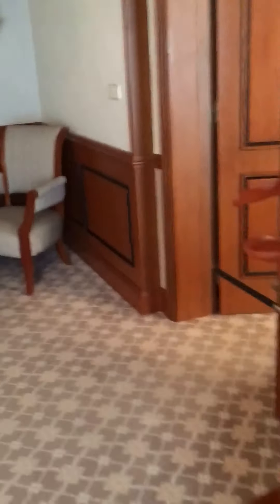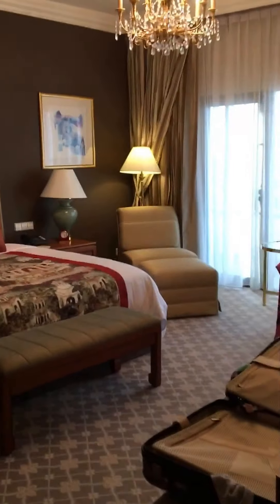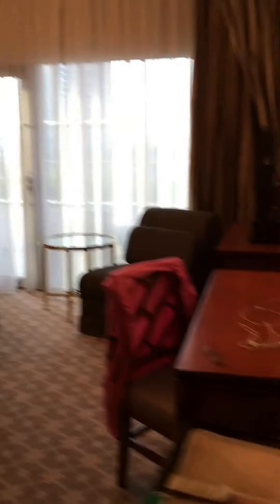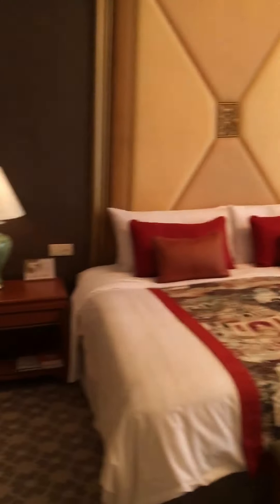And then the bedroom. It's with another desk and another balcony. King size bed. The chandelier here. This balcony is bigger than the first one.